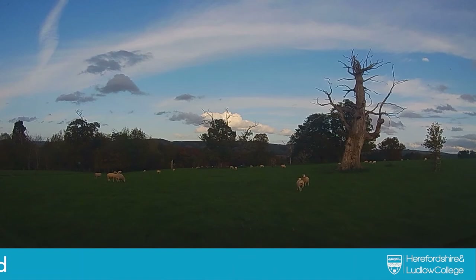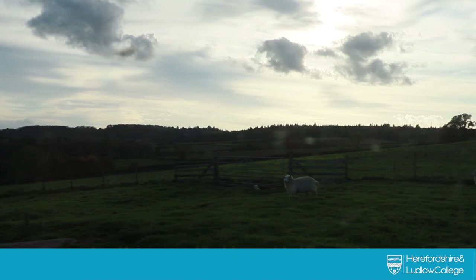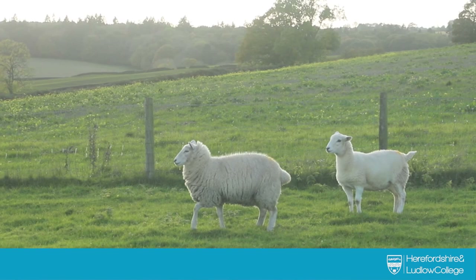As I said earlier, we lamb approximately 80 ewes in the beginning of March so the students get good hands-on practical experience — both in the lead-up to lambing with the pre-lambing vaccinations, and then during lambing with the penning up, mothering up, and associated lamb stock tasks such as ringing, tailing, checking for feed, and so on.